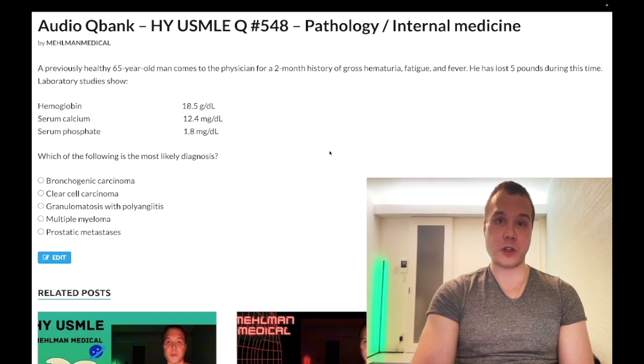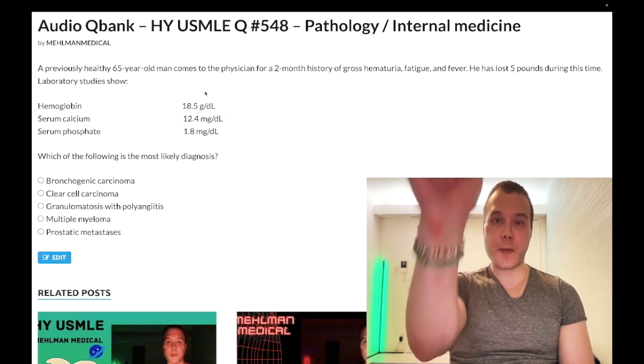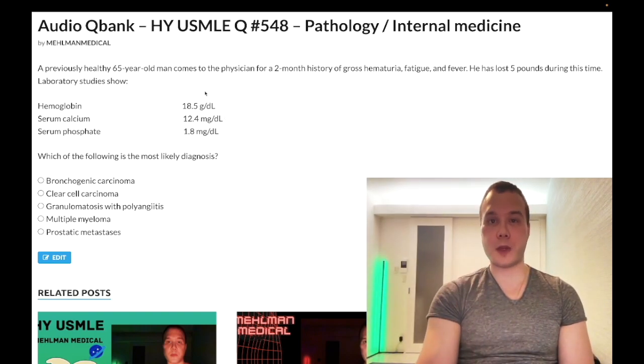This is high yield for renal cell carcinoma. They show you the histo of large clear cells and describe a patient with polycythemia, hypercalcemia, and hematuria — easy question, just renal cell carcinoma. Fever, night sweats, and weight loss are B symptoms seen in any malignancy. Subscribe to my channel and I appreciate your time.